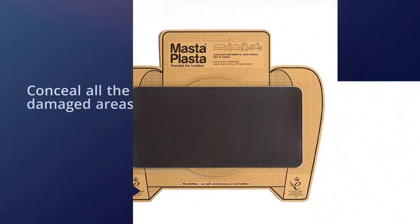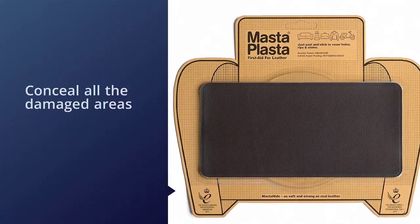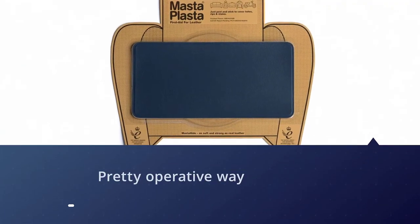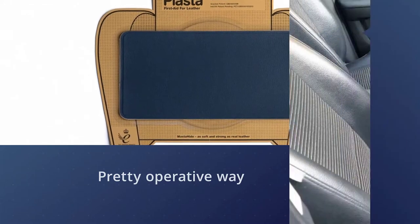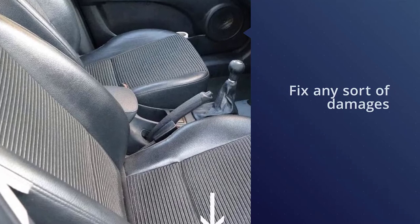The miracle that this best leather repair does is that it has the ability to stick to the leather and conceal all the damaged areas like there was not any damage there. This is a pretty effective way out that works wonders on vinyl, leather, and various other upholstery fabrics. It is an easy peel-and-stick leather patch solution that has the ability to fix any sort of damage in just a few minutes.